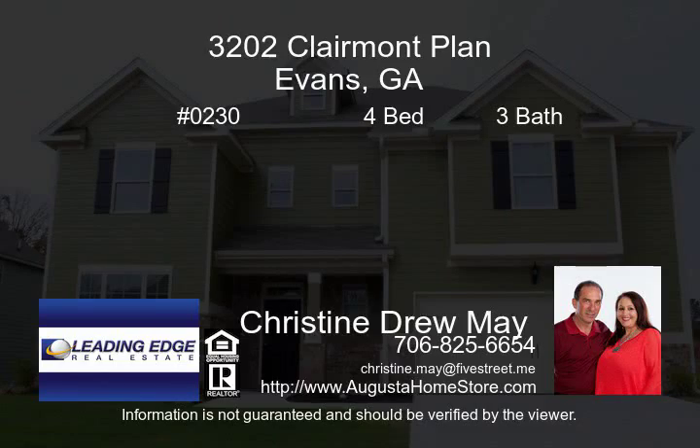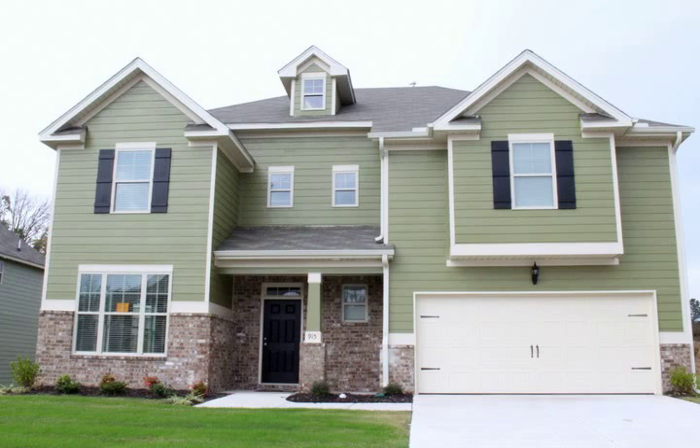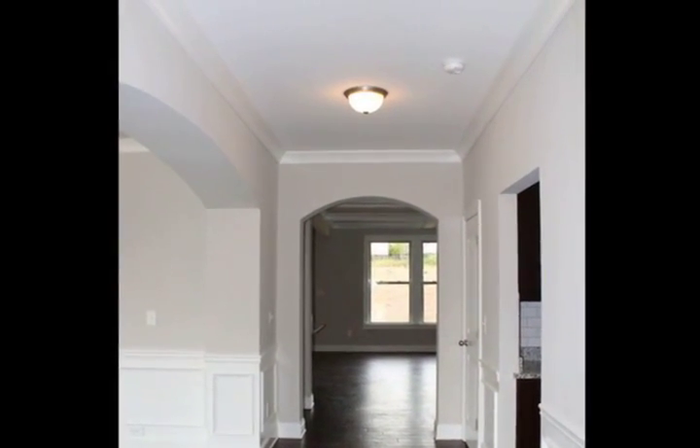The Claremont Plan by Wilson Parker Homes is priced at $249,990 and features four bedrooms and three bathrooms, standing on 3,202 square feet.